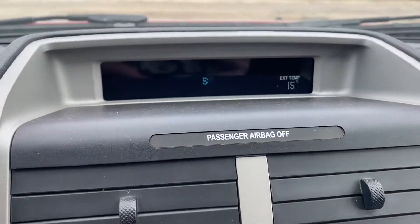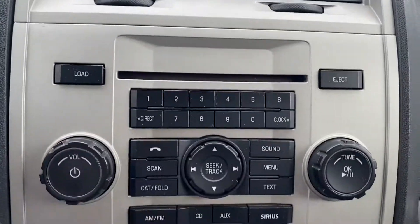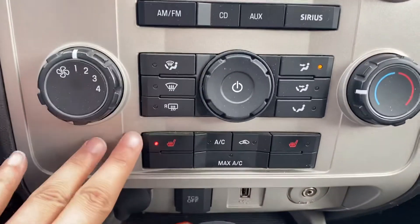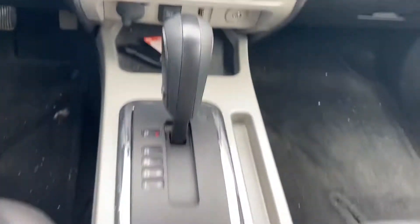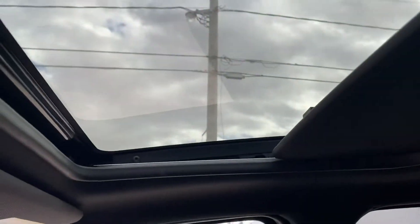Now we're inside. You've got your display screen there, which never shows up well on camera for some reason. You have your radio, CD player, all of that. Heated seats in here — perfect for our cold winters. Then we have our power hookups down below. Lots of space. We do have a sunroof up top.